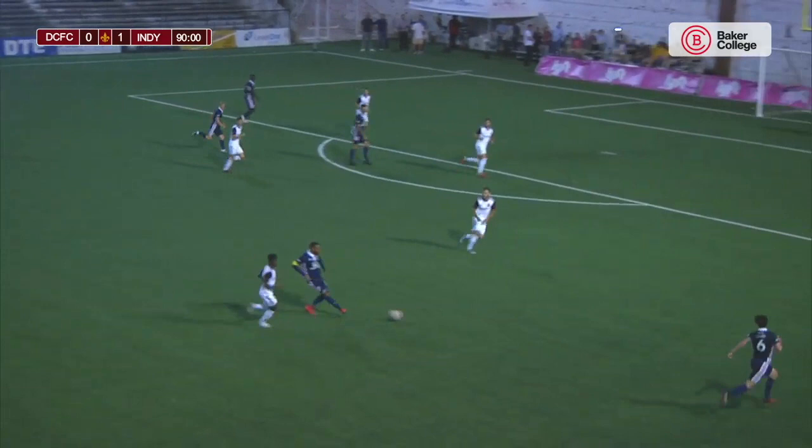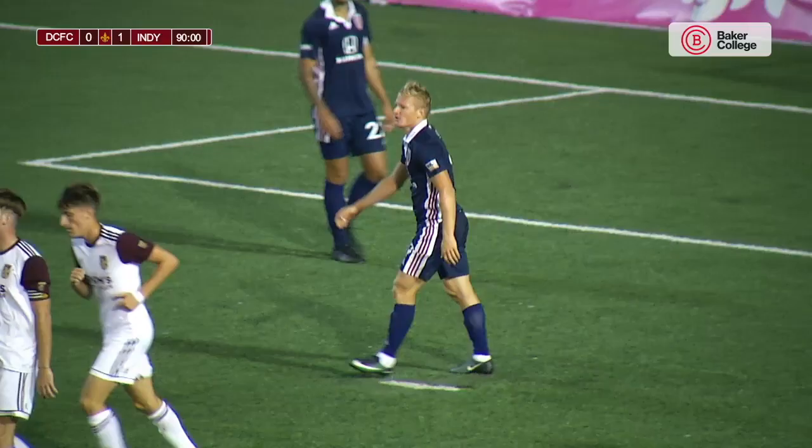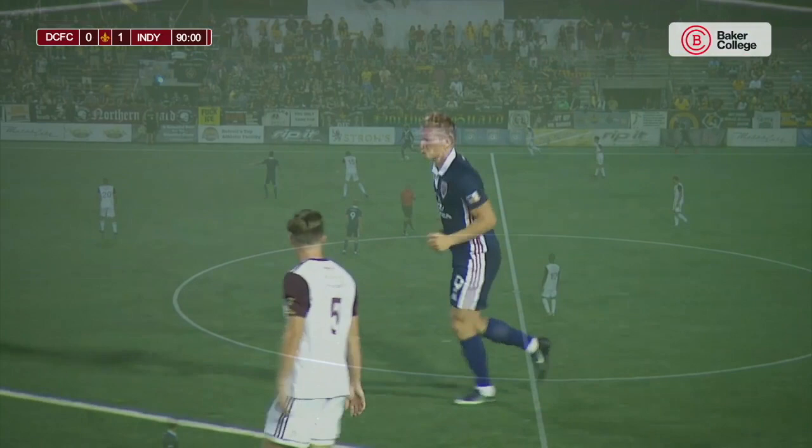Some open space for Watson. Watson wide to the right. Connor's cross and in. Bicycle attempt, just wide to the upper left 90. The whistle sounds, and Detroit City FC falls to Indy 11 by the score of 1-0.